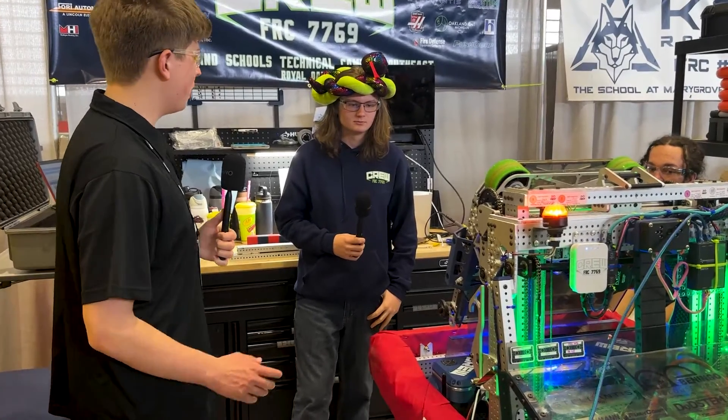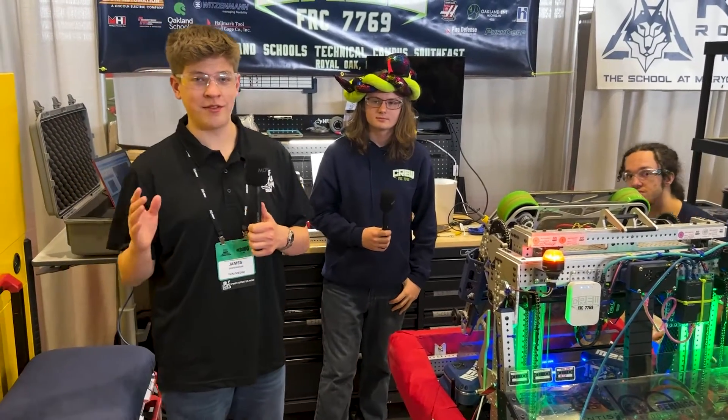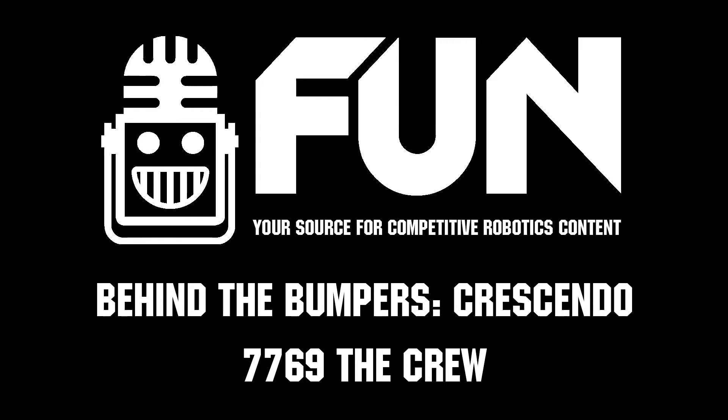Great automation — well done, Crew! Thank you so much for taking the time to talk to us today. My name is James, checking in with team number 7769 at the Michigan State Championship. Thank you for watching Behind the Bumpers — have a great day!